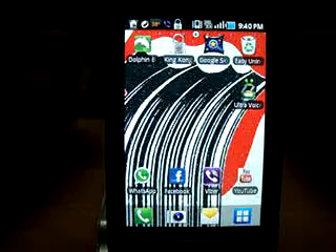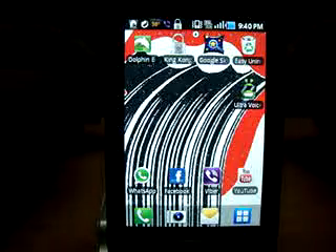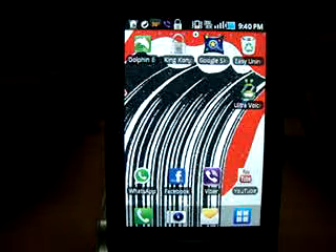Hello YouTube, this is Drake 251195 and today I'm going to be reviewing top 5 Android applications you may have never heard of. Let's get started.